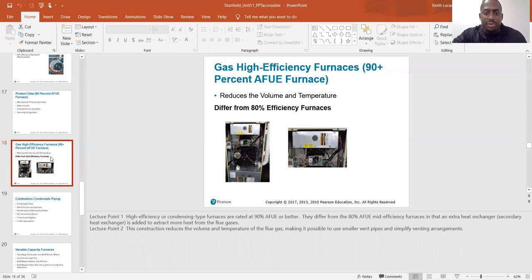Gas high efficiency furnace — 90% efficient furnaces. High efficiency or condensing type furnaces are rated at 90% AFUE or better. They differ from the 80% mid-efficiency furnaces in that an extra heat exchanger — the secondary heat exchanger — is added to extract more heat from the flue gas. That is the difference: 80% efficient furnaces don't have that extra coil, that secondary heat exchanger.